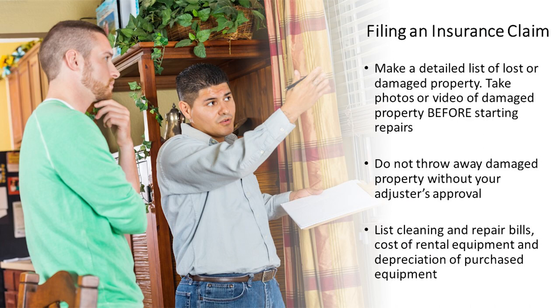First, make a detailed list of lost or damaged property and take pictures or videos of damaged property before starting repairs. Second, do not throw away damaged property without your adjuster's approval. Third, list cleaning and repair bills, cost of rental equipment, and depreciation of purchased equipment.